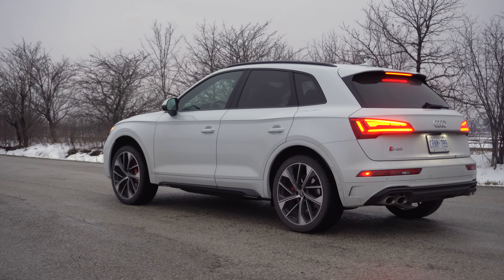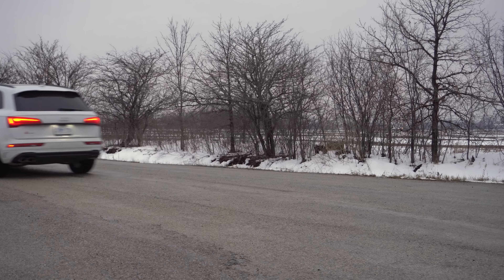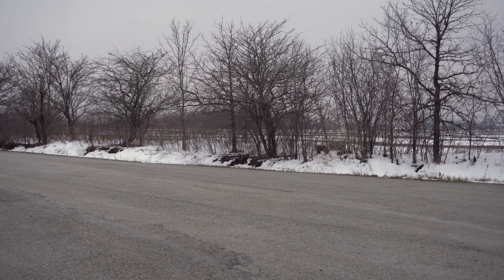2021 Audi SQ5. Without launch control, brake boost. Decent.